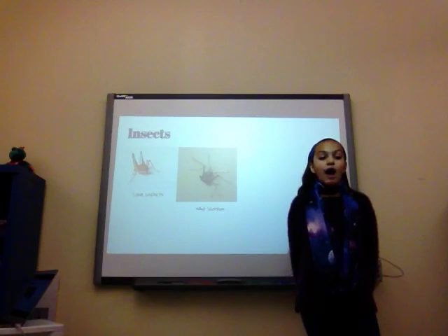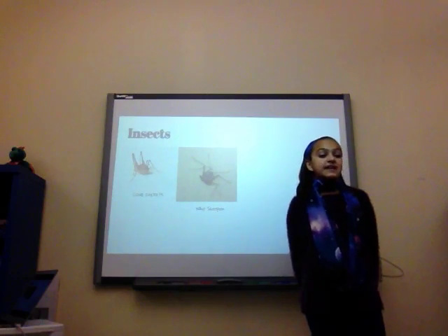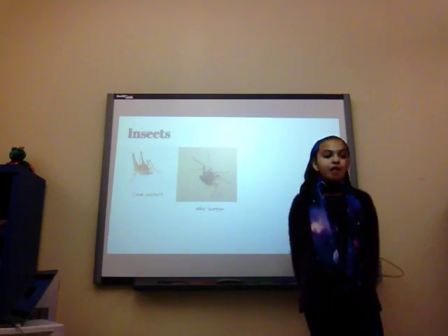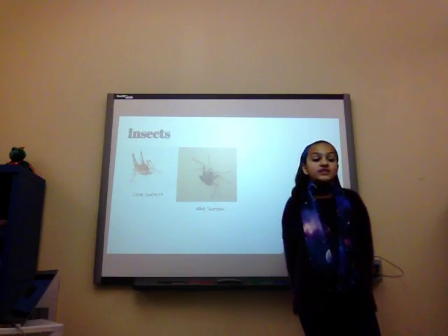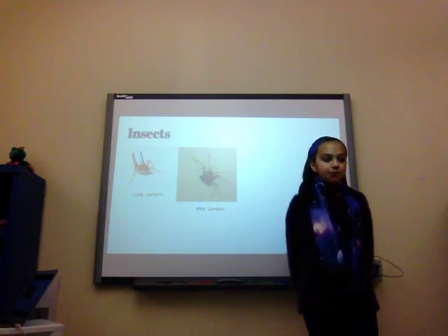Super-long antennae and small eyes are common for most cave fauna. The fauna need the antennae, and they don't need the big eyes because it's so dark in the cave that their main sense is touch. On their antennae, they have feelers. A new species of cave dwellers that scientists recently found share this long antennae and small eyes.